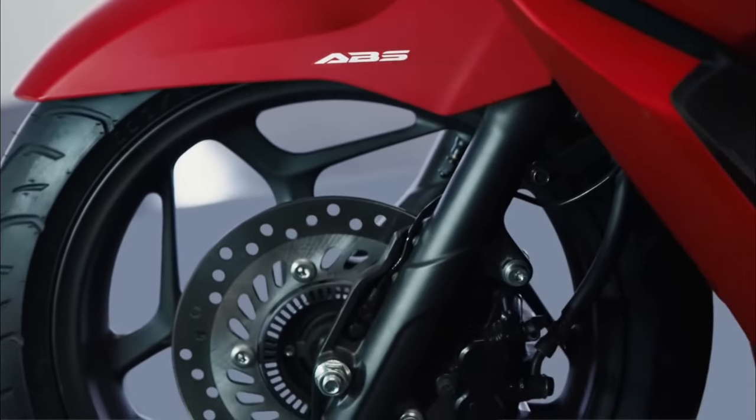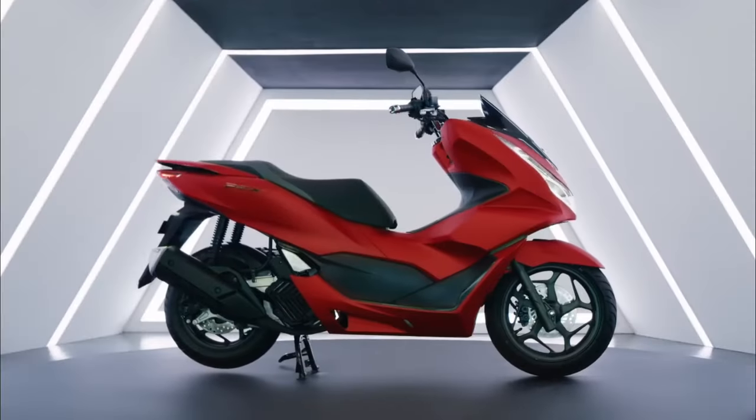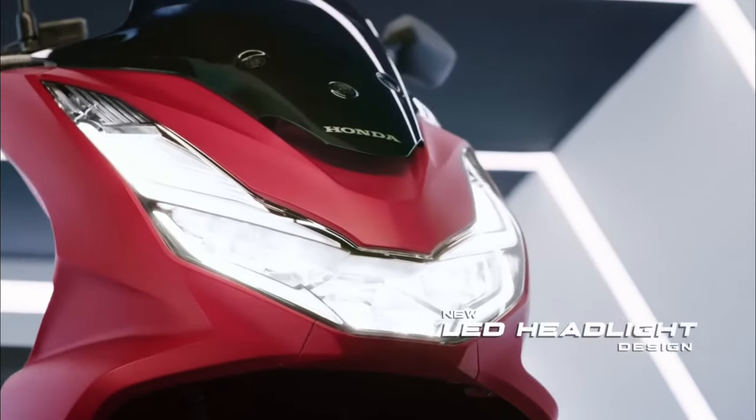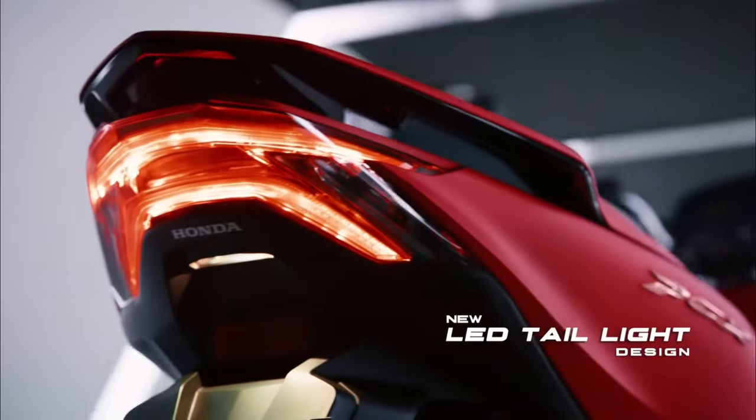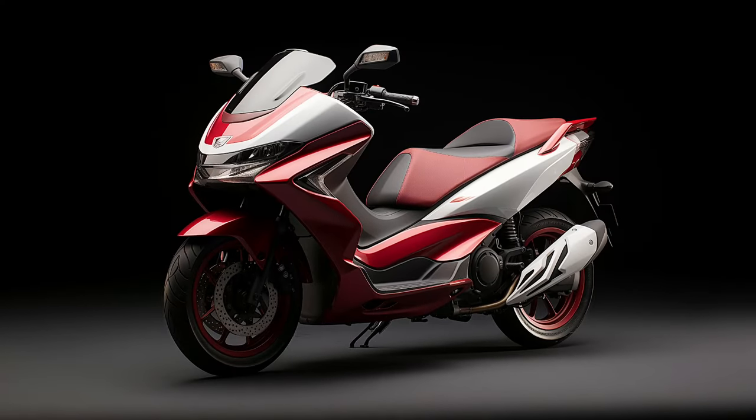15.8 horsepower and 11.1 pound-feet of torque. Riders can expect a top speed of around 73 miles per hour, making the PCX 160 a strong contender for city commuting and longer rides.